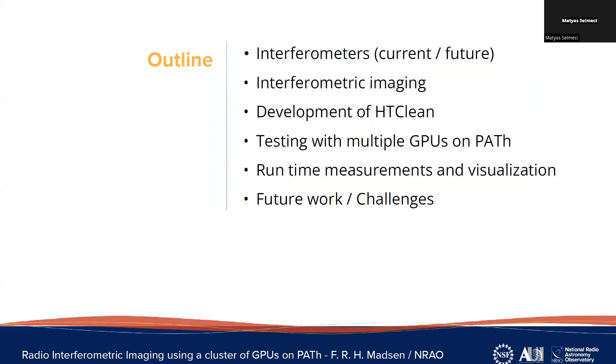The outline of my talk: I'll be talking about what's current and what's the future for interferometry, then explain very quickly how we make images. Then the development of our process compatible with HTCondor and high-throughput computing, and then get into testing on PATH with multiple GPUs, show some measurements, a tool we developed to see how well our runs are going, and talk about our challenges and what we have for the future.